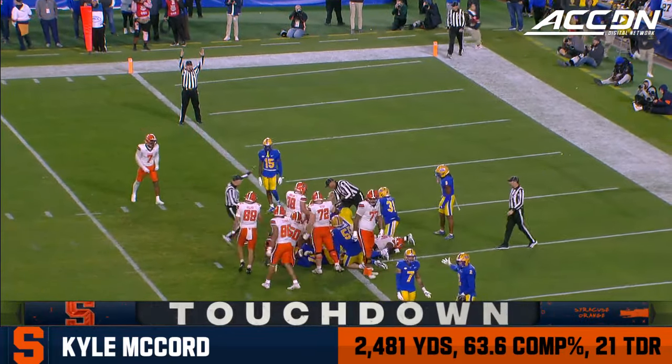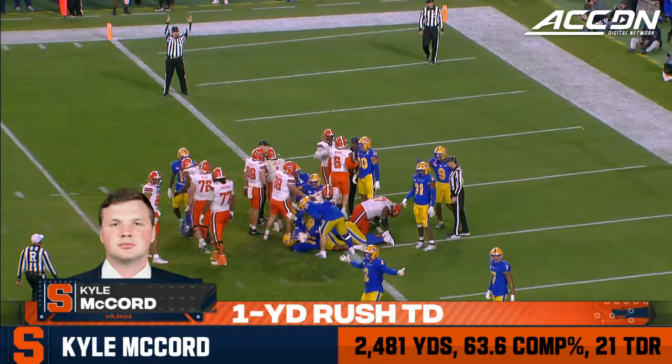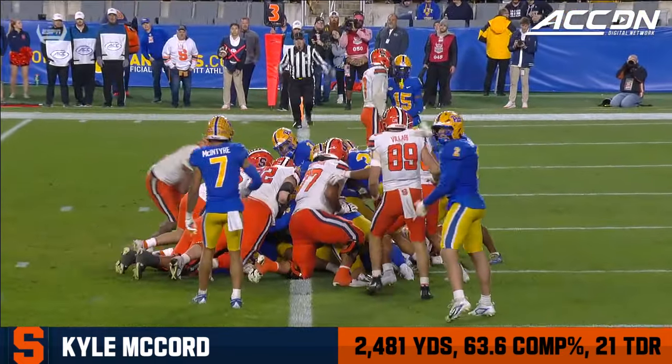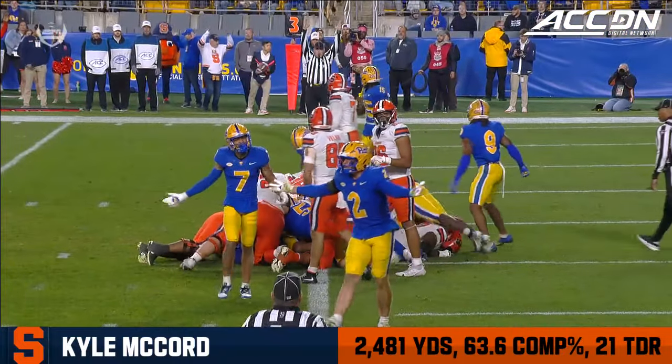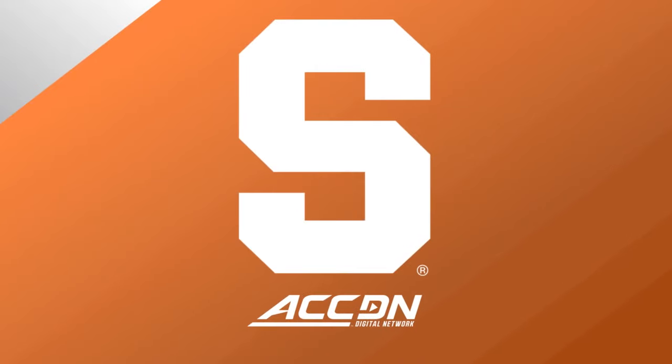McCord — and Syracuse gets on the board. 18 plays, 73 yards, 9 minutes 38 seconds.